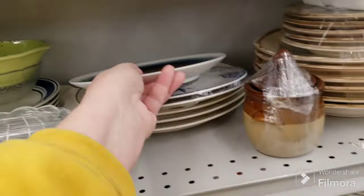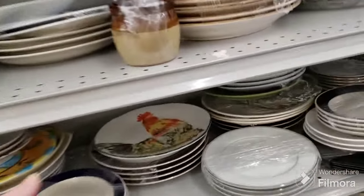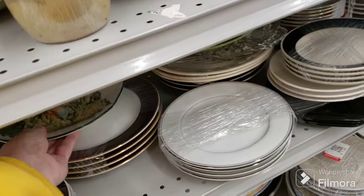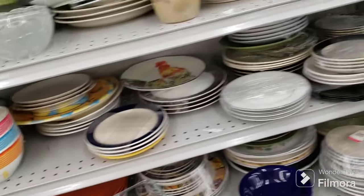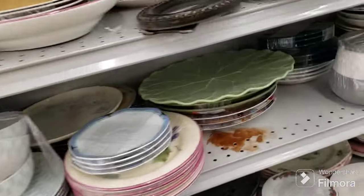Oh, what a cute little girl! And that's a rooster - that's a nice plate. It doesn't seem like they're getting many dishes in, or if they're getting something good it's usually already taken.